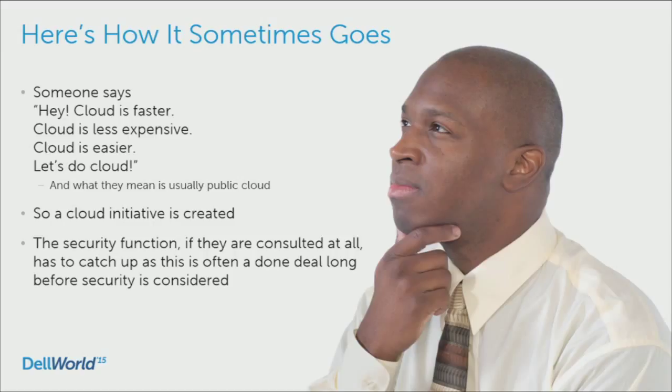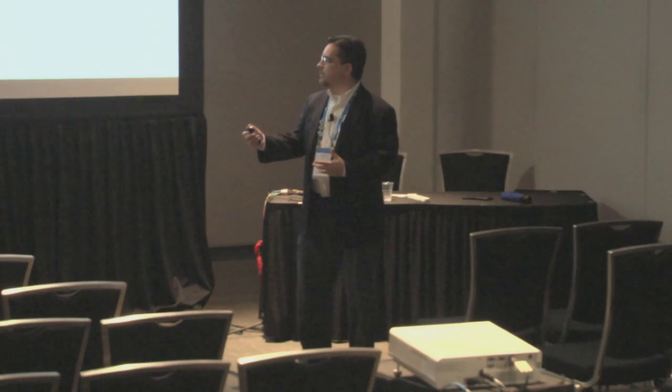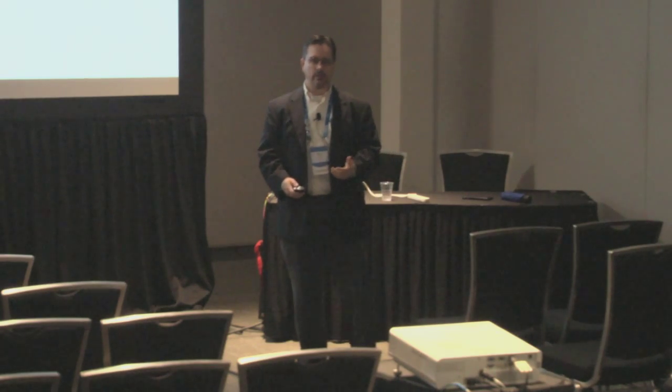A cloud initiative is created and somewhere along the line, security says, 'Wow, look what you just did.' In some cases, there's an internal initiative to create a plan to go to cloud and the security function has to catch up and adjust to it. That's sort of one scenario.